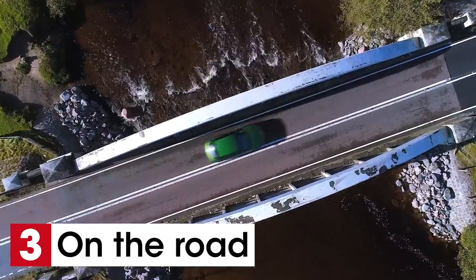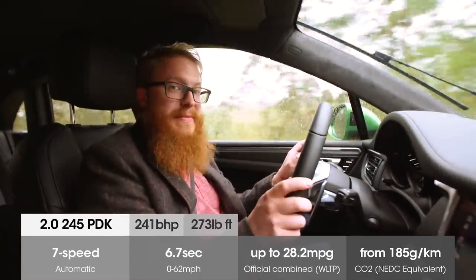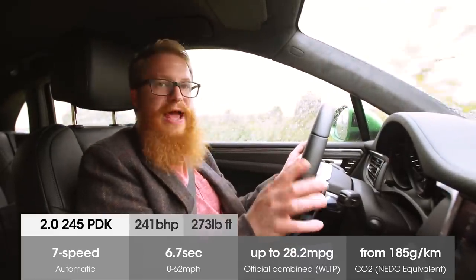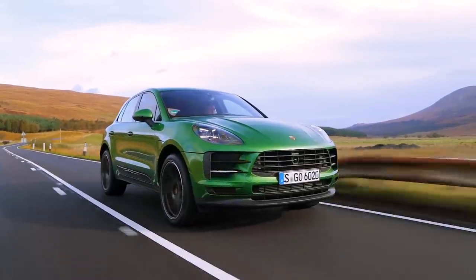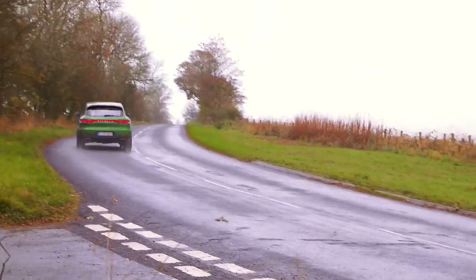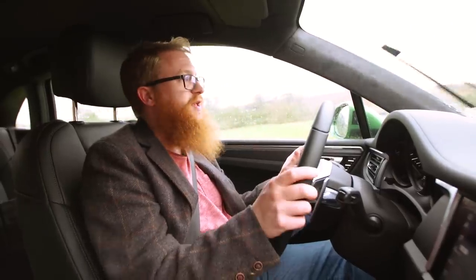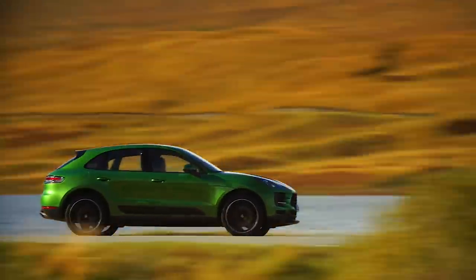The third thing you need to know about the facelifted Macan is that there have been changes to the entry-level two-litre petrol engine. It now has a gasoline particulate filter, which removes harmful particles from the exhaust to make it better for the environment. The downside is that power has been reduced slightly; however, putting your foot down still delivers a throaty roar, surging you forward — 0 to 60 in around six and a half seconds with the Sport Chrono package, which is hot-hatch fast.